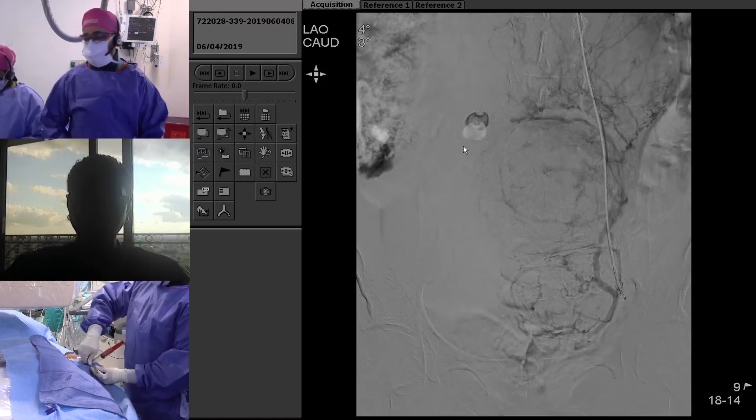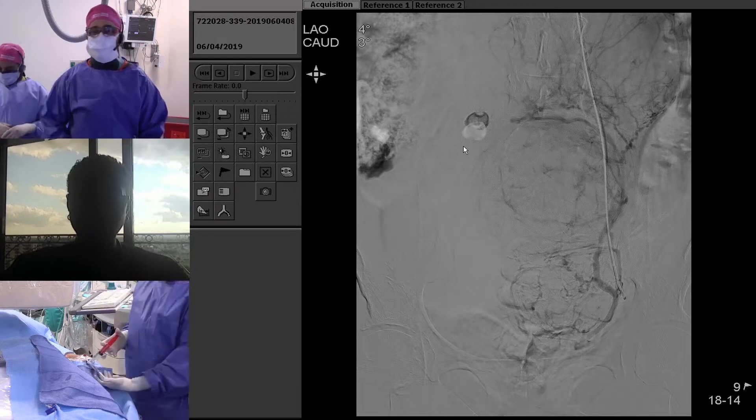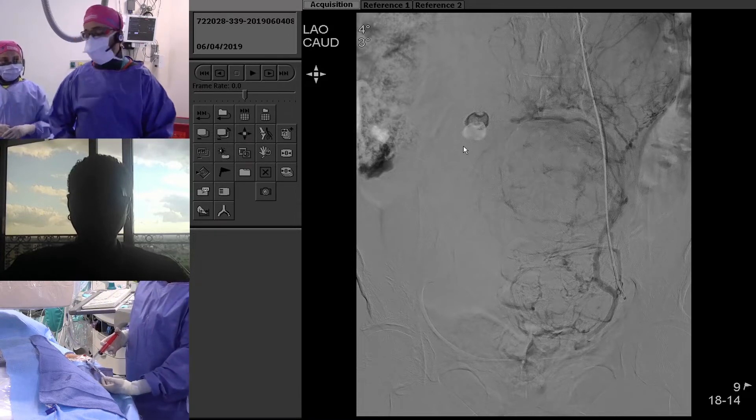For the sake of time, we're going to go ahead and start to embolize. We're starting with 500 to 700 embospheres here. Sarah's going to go ahead and inject slowly.